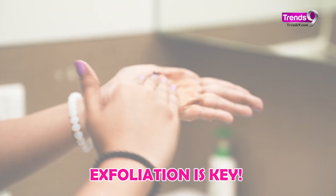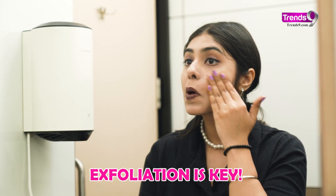Exfoliation is key. Get rid of dead skin cells with a gentle exfoliator to reveal smooth, radiant skin.